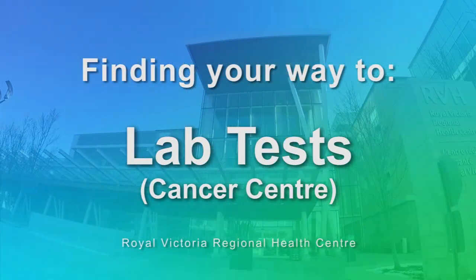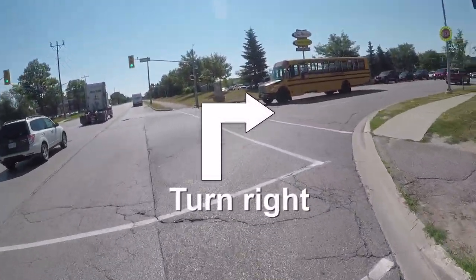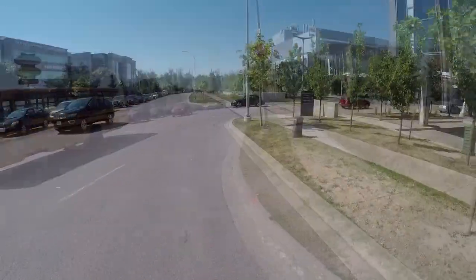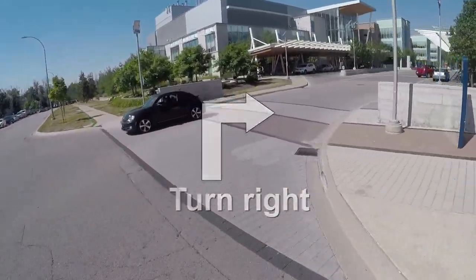Royal Victoria Regional Health Centre's Lab Tests Department can be accessed by turning right onto Galley Court from Georgian Drive. Continue down the road and turn right into RVH's main road entrance.